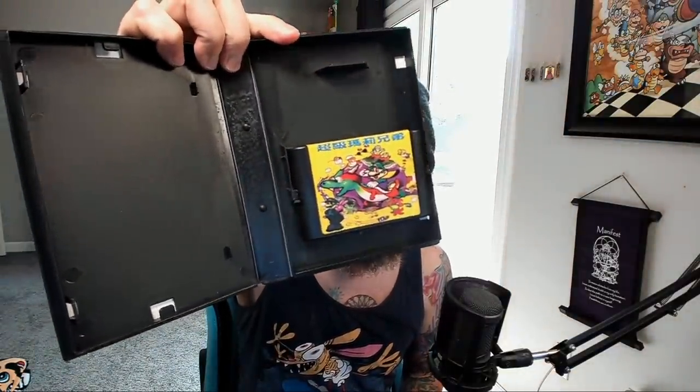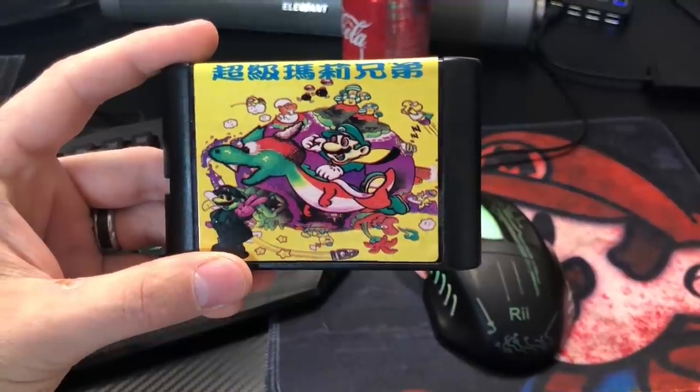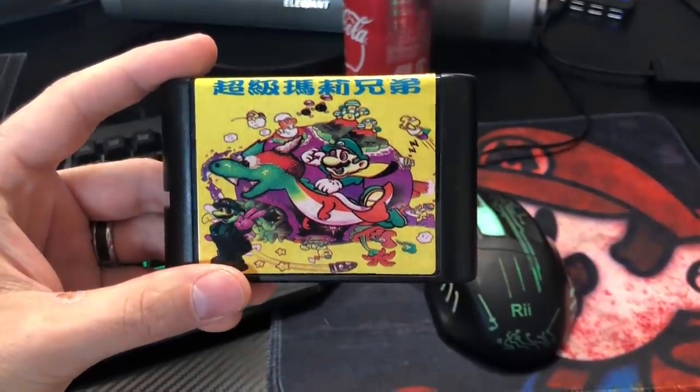I bought this brand new on eBay. It was sealed. But the inside is kinda grimy and gross, so I highly doubt it was actually new. The card itself has the same thing as the cover art, although it's got green Mario on the front. Yep, that is legit green Mario — we've found green Mario yet again, guys. This is crazy.